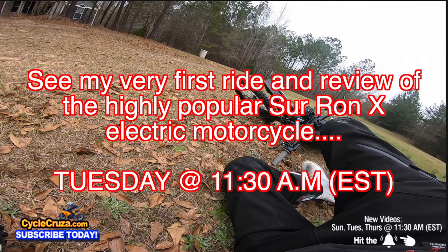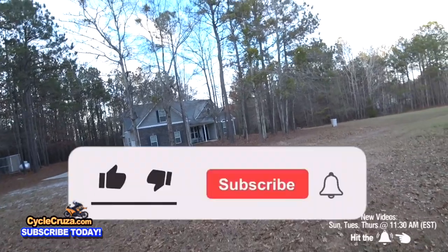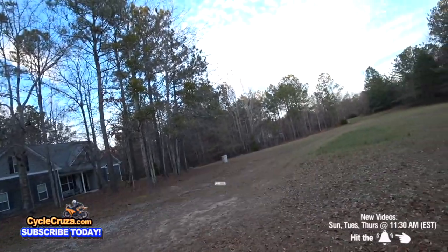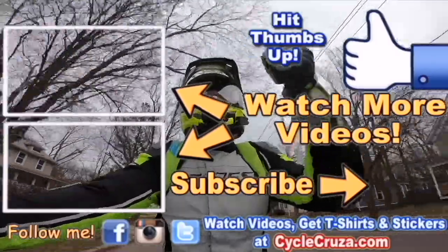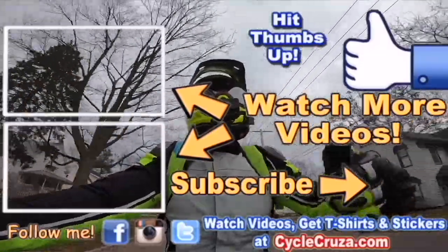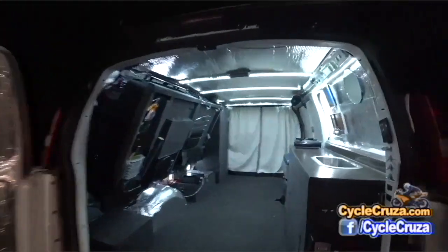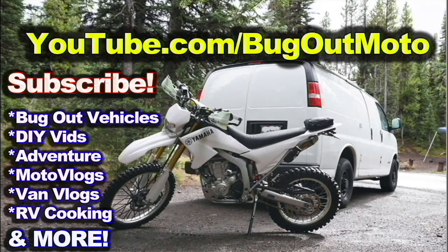I also ride my newly created trails on my 20-acre property and take this out on the streets to see how cool this bike really is and if it's as good as everybody says. My next video will be out Tuesday at 11:30 a.m. Eastern Standard Time. Make sure to leave a comment below, like, share, subscribe — I appreciate all you guys. Check out my other channel, Bug Out Moto, where I customize a van for my motorcycle so I can live in my van with my motorcycle and travel across the country.